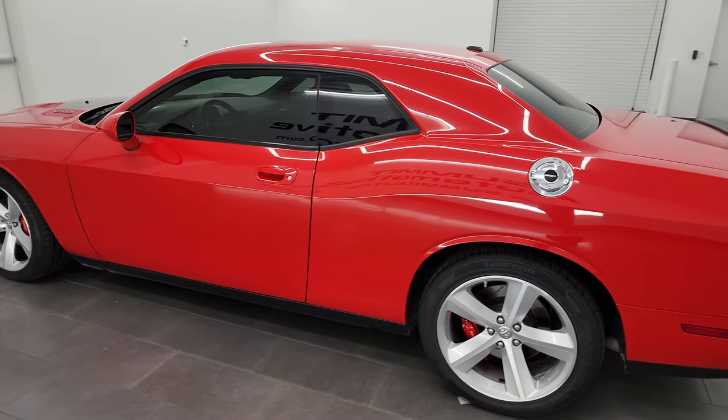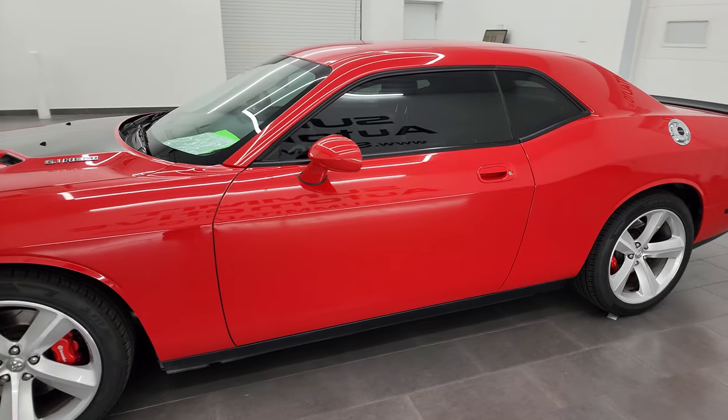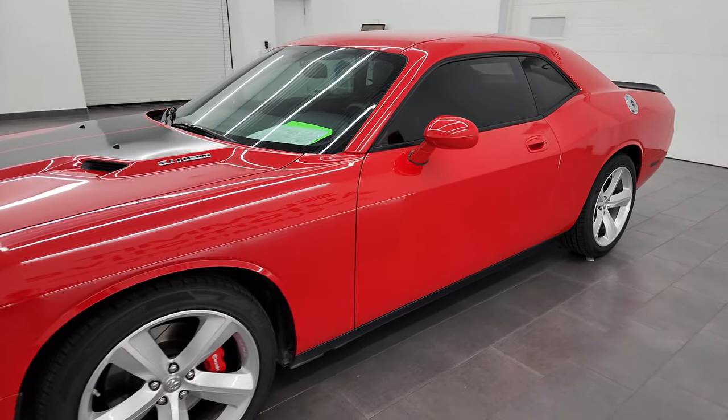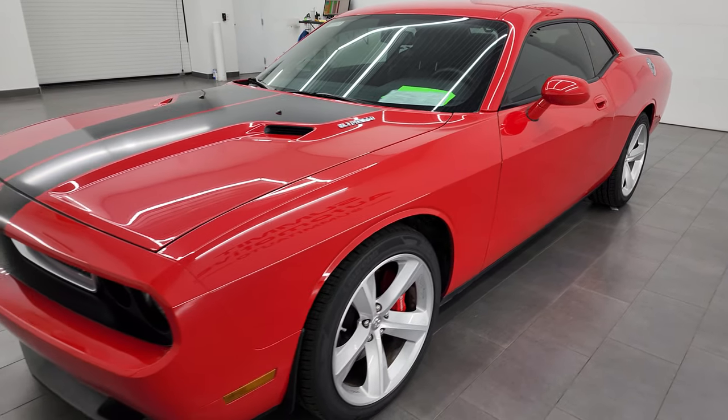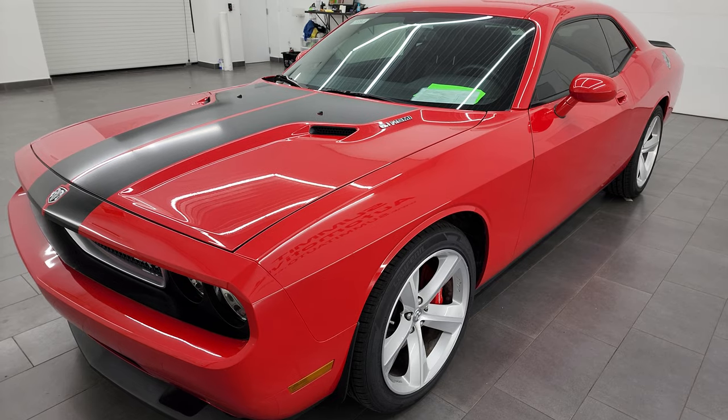This 2010 Dodge Challenger has the 6.1 liter V8 Hemi engine that puts out 425 horsepower. It's paired up with the six-speed manual transmission.